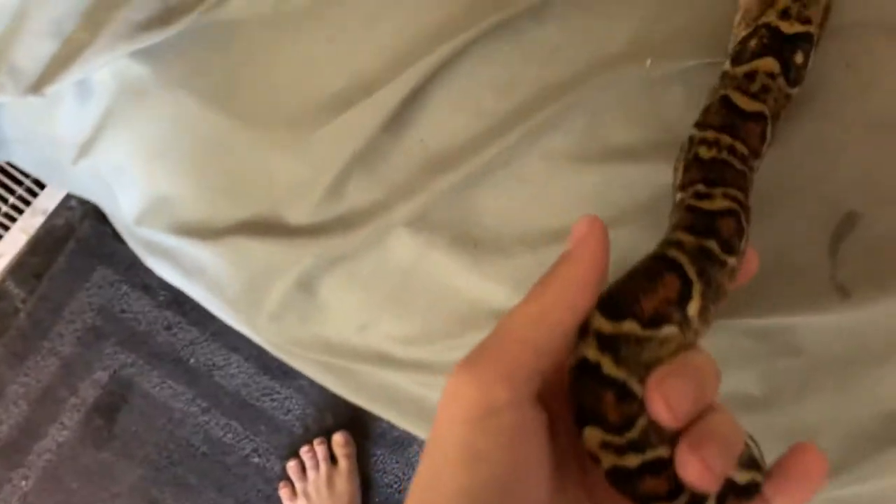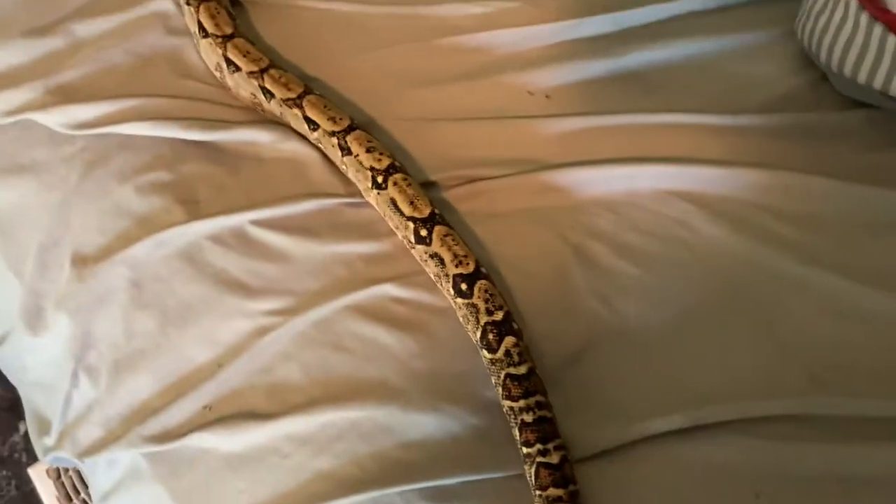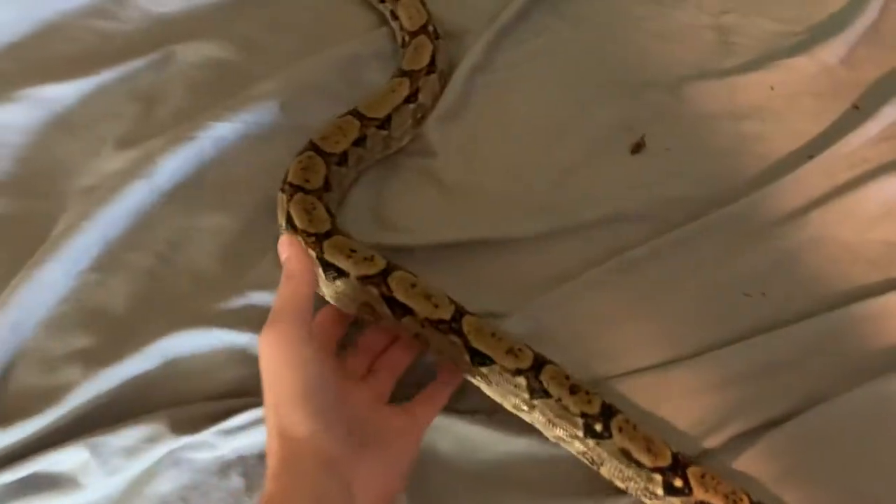Their tails are also a brown color, not a deep red. That's how you can tell the difference between them. And they don't get quite as big either.